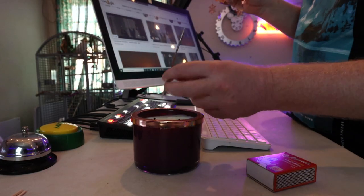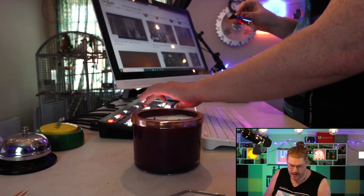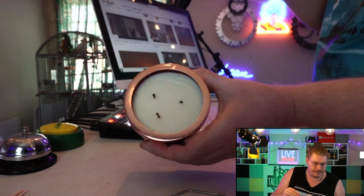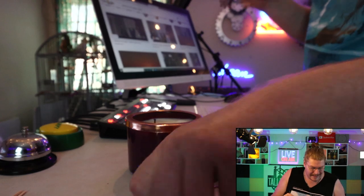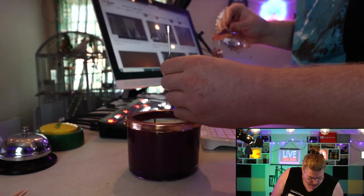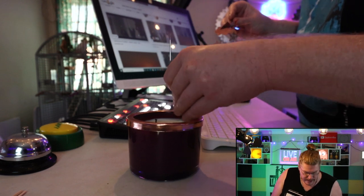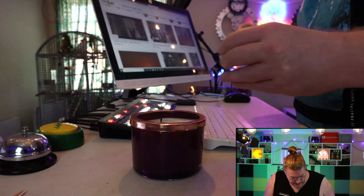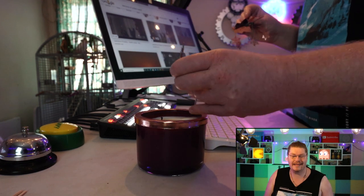There we go — we'll put this back down. I will be linking this in the description below. There's a little hole here that goes in there just like that. Once again — that's the wrong way, silly me — I will be linking this in the description below.